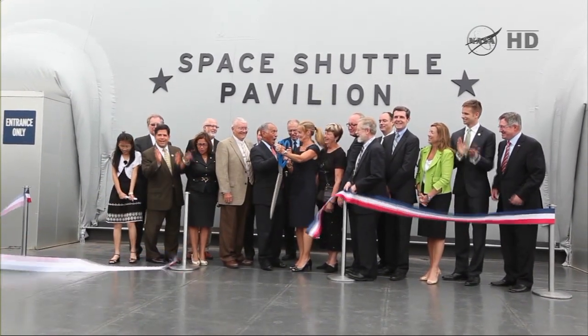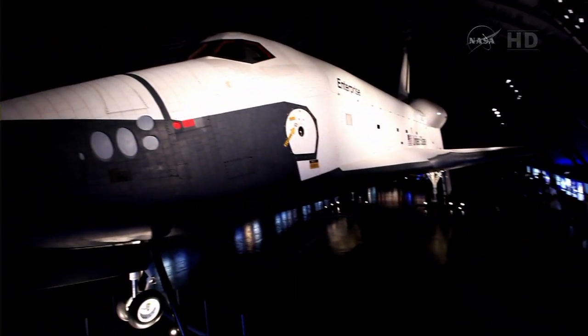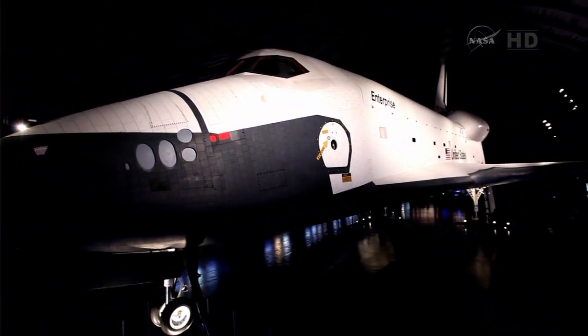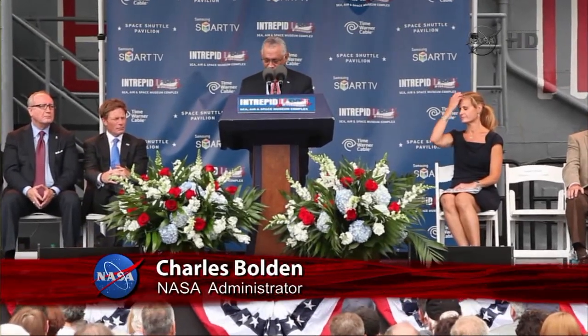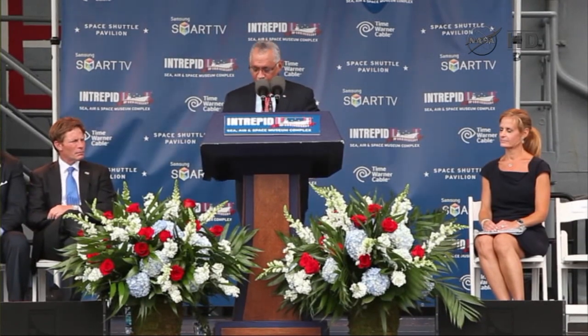Let's cut the ribbons. Today, we turn Enterprise over to the Intrepid Sea, Air, and Space Museum. This magnificent machine is a tangible example that our dreams of exploration, of reaching our higher potential, are always within our reach if we try for them.